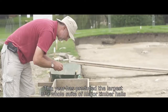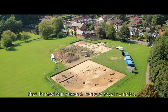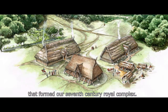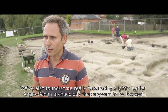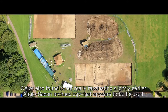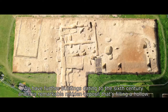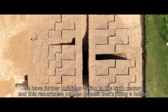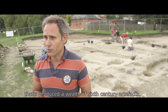This year has produced the largest of a whole suite of major timber halls that formed our 7th century royal complex. It's on a massive scale — over 10 metres wide, 20 metres long — with really major structural elements to it. We've also found some really fascinating, slightly earlier Anglo-Saxon archaeology that appears to be focused on a prehistoric monument, a Bronze Age barrow. We have further buildings dating to the 6th century and this remarkable midden deposit that's filling a hollow, which has produced a wealth of 6th century artefacts.